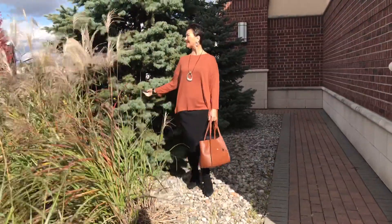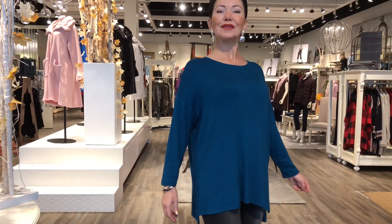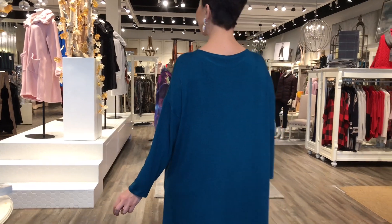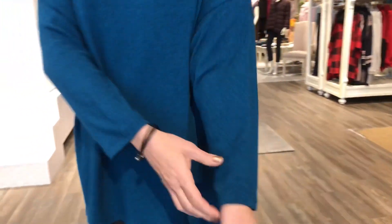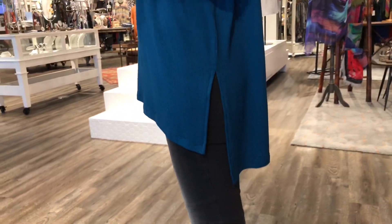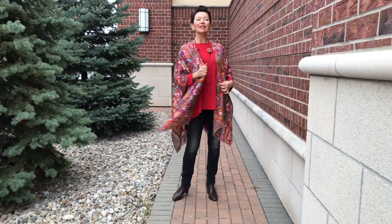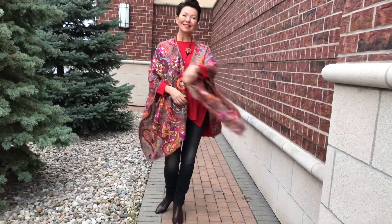Now you can see the top clearly — first time we're showcasing it in different colors. Notice the high-low hem, straight-edged hem, rounded neckline, and full-length sleeve. It's a basic layering piece, an essential. Here it is in red — it's $110, Canadian-made, rayon from bamboo.